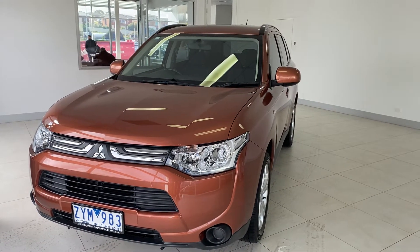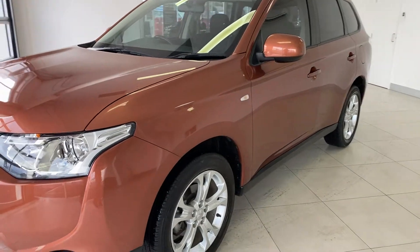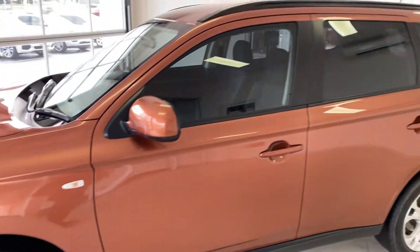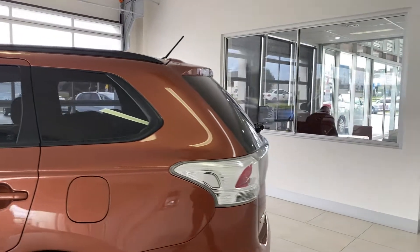Hello and thank you for your interest in our 2013 Mitsubishi Outlander in this stunning rose gold colour. This vehicle has 18 inch alloy wheels and roof rails already fitted. As you can see, the car is already tinted for you, so nothing extra to add on.